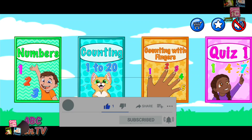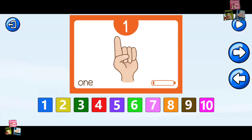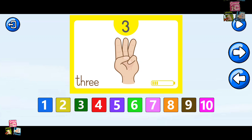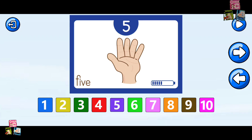Counting with fingers. Let's use our fingers to count. One. Two. Three. Four. Five.